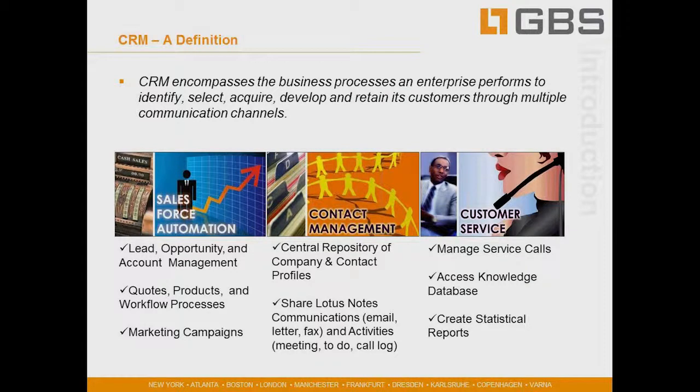One very broad definition of CRM would be that it encompasses the business processes that an enterprise performs to identify, select, acquire, develop, and retain its customers through multiple communication channels. In our organization, that focuses on three key areas of the front end of a business: all the business processes around contact management, all the business processes around sales force automation, right from the marketing team through to the sales team through to the account management team, and incorporating service teams into the same system.